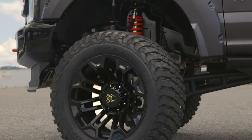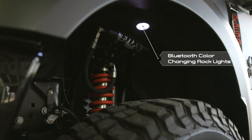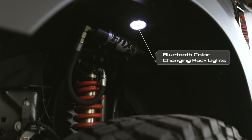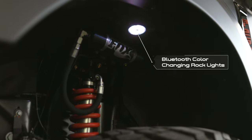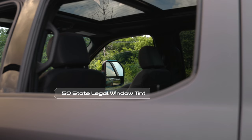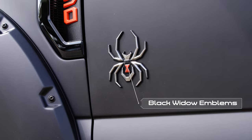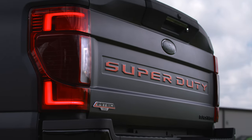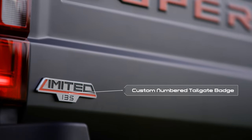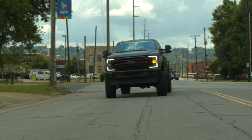Also making it to the standard components list on the Black Widow Limited are our Bluetooth color-changing rock lights, to either light the way in tough off-road situations or simply help you stand out on the street. To round out the exterior features, we include our 50-state legal window tint, Black Widow windshield banner, and Black Widow emblems. To keep with the limited theme, each truck is serialized with our numbered tailgate badge to let everyone know that you are driving a true piece of automotive history.